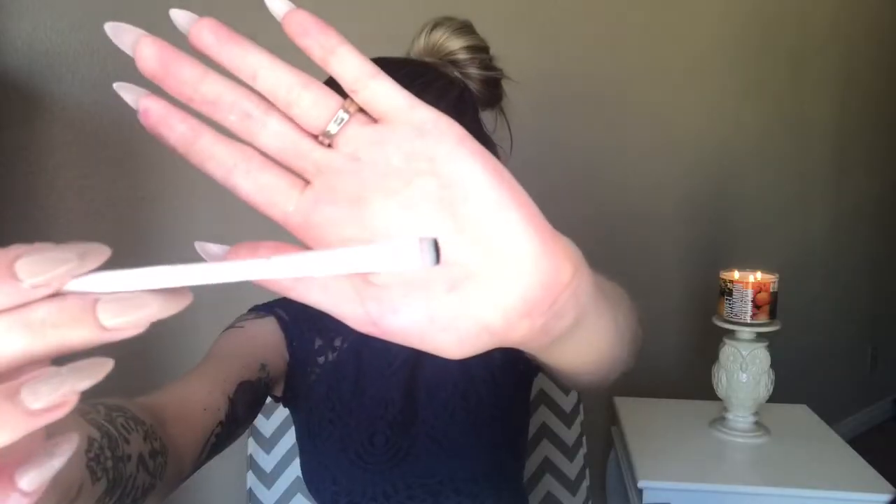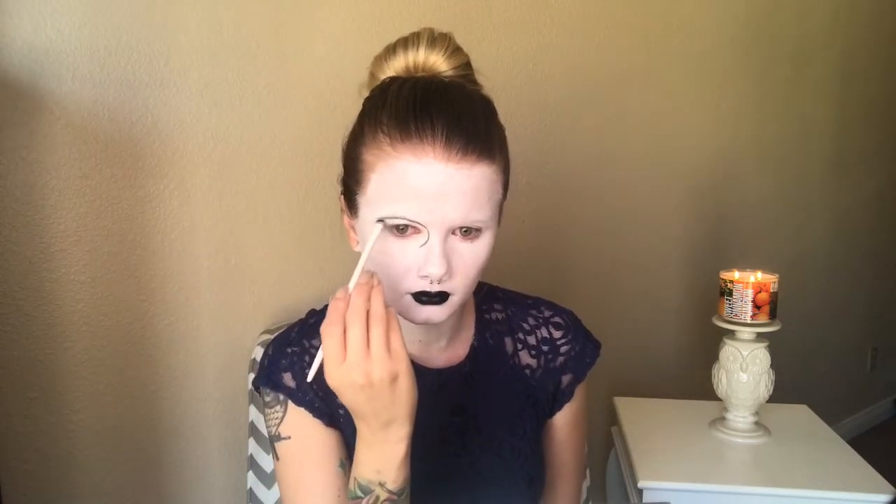Then taking the black shade from the Kat Von D Shade and Light Palette on a small detailer brush by Wet n Wild, I'm going to be outlining the shape of my eyes. Since I did cover my eyebrows with the white face paint, I am just going to be lining where my eyebrows go and then bringing it down in a kind of oval shape to define the eyes.